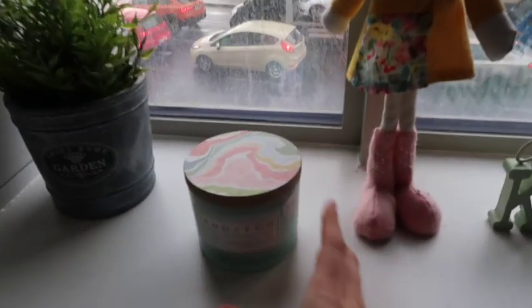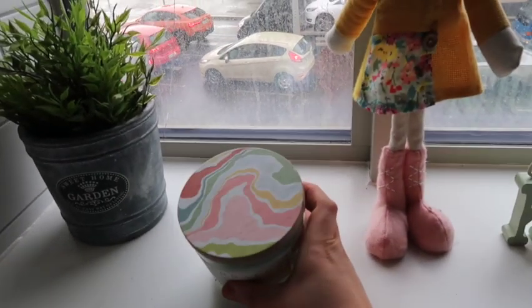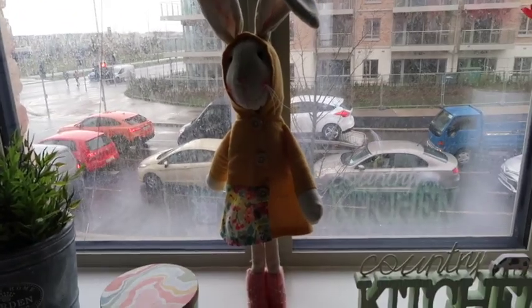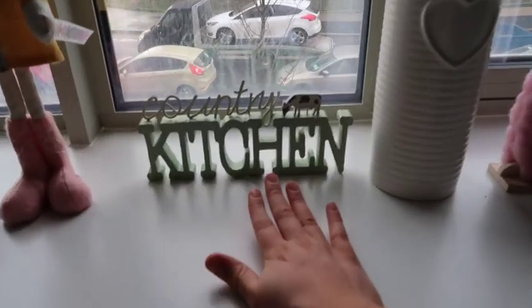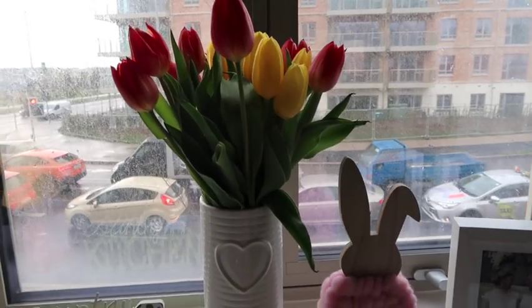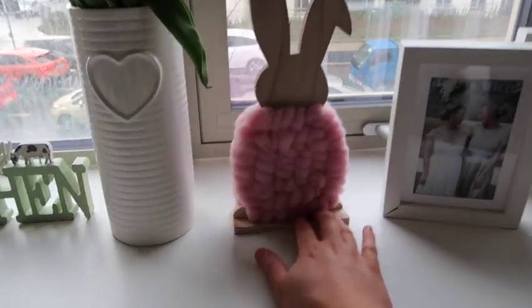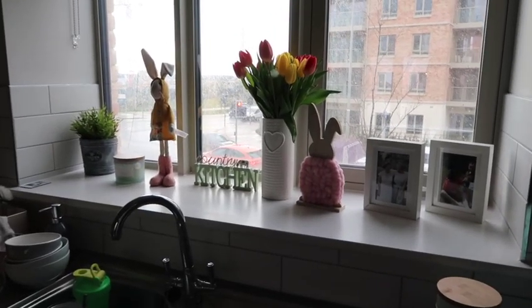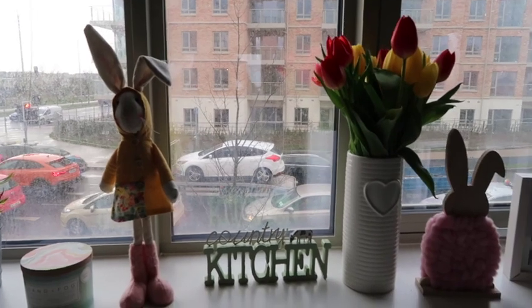I want to show you my Easter window - I've even impressed myself with it. I got a cute little pastel lid candle, my mom bought me this little Easter bunny, and obviously I have that sign from my mom - tulips because they're very spring. White then this little furry bunny. I think that looks super cute - the spring weather is not on our side though!